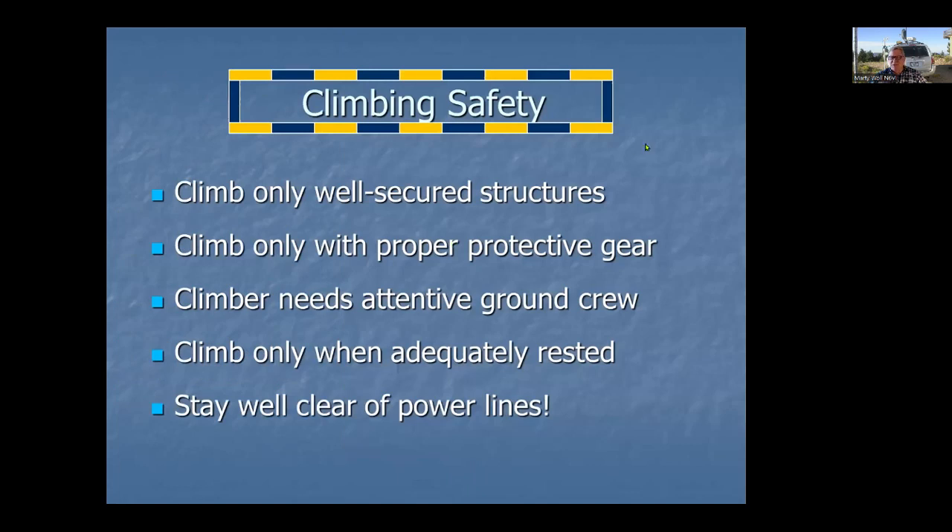Let's go to safety. First, let's talk about climbing safety. You may need to climb structures like tower trailers or stack sections. Make sure you're only climbing well-secured structures — well-guyed with outriggers if needed — so it won't come over with you on it. Make sure you have proper protective gear, including harnesses with fall arrest lanyards. It's only 20 or 30 feet but you can still really hurt yourself.